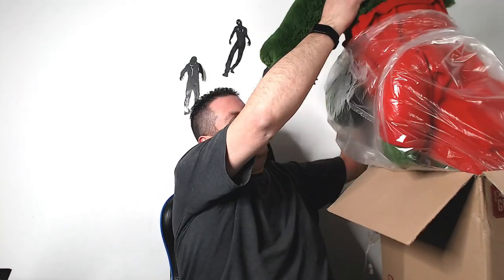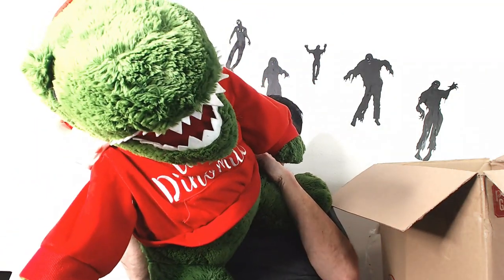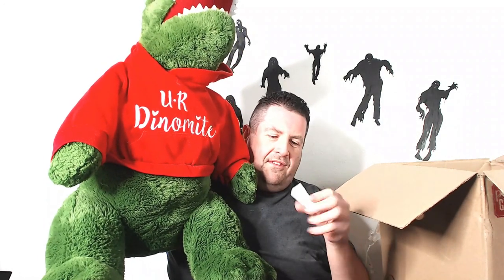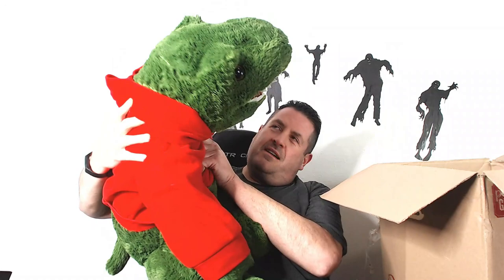Holy smokes, this is a big one too. We have an awesome alligator or crocodile — MTY International, so just a generic guy. His shirt says 'You're Dynamite.' This is going to go for another good price — probably a good $60 on this guy. He is huge, someone will definitely want him. He's about two and a half feet tall.